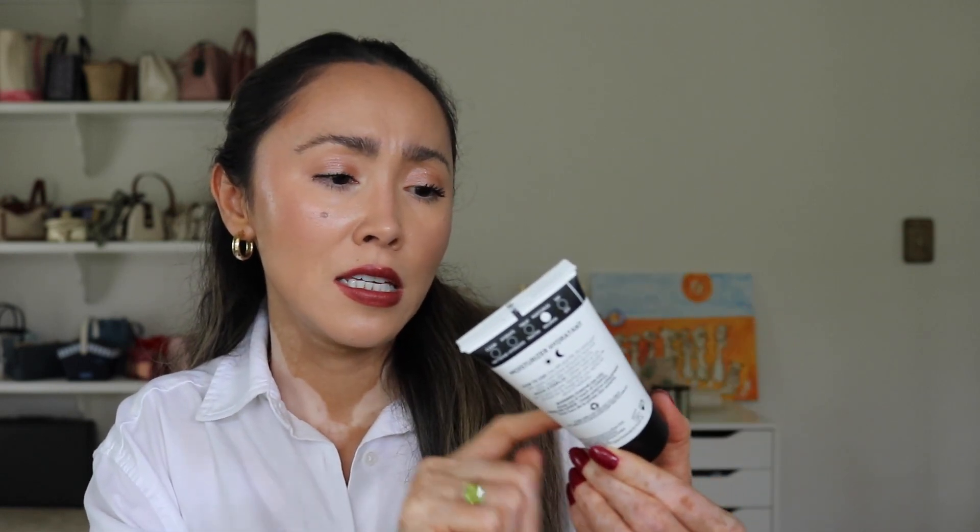My second-to-last Inkey List product is the Peptide Moisturizer. It says it helps reduce the visible signs of aging, so at my age this is something I use every single day. I've tried other peptide moisturizers, even more expensive ones, and I still prefer this one. For normal to dry skin it gives the perfect amount of hydration. It's more lightweight than the Farmacy one, which is why I use this one in the morning. It feels very luxurious even though the price point is very affordable.